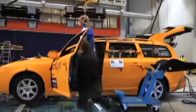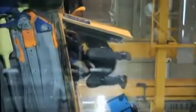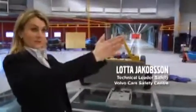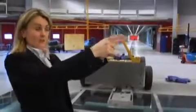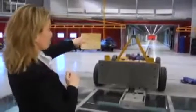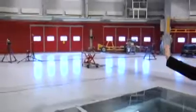Volvo Car Safety Center here in Gothenburg is unique in many ways. This is the place where car-to-car impacts take place. We have one moving car traveling on that track and another car which can travel from this tunnel, and this tunnel can be moved in any direction all the way back.